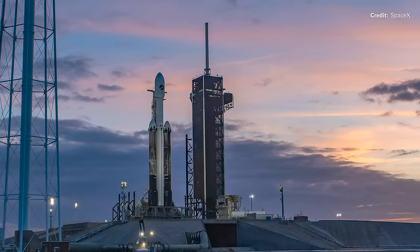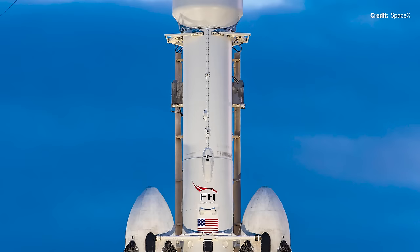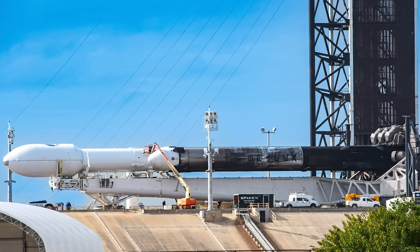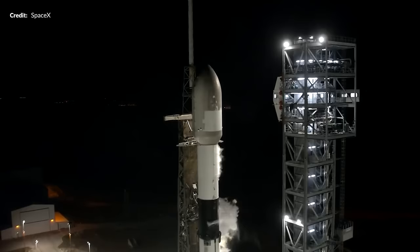Falcon Heavy action this week — it was supposed to take off on Tuesday after already being delayed from Sunday due to poor weather. A scrub followed on Monday about half an hour before liftoff due to a ground side issue. How about Tuesday? Nope. In fact by Wednesday, it was laid down entirely and rolled back into the SpaceX hangar.